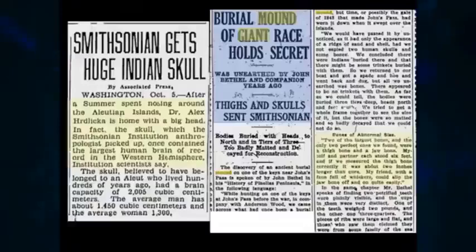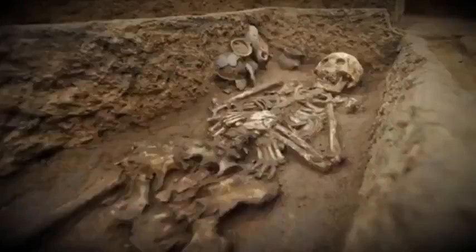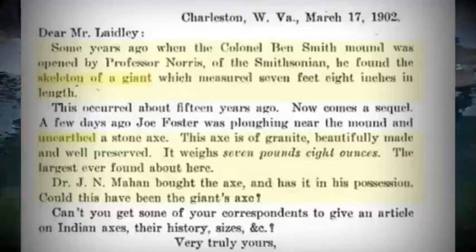These old photographs and newspaper clippings are all that survive of these mysterious giants. This is the first level of a kind of cover-up conspiracy when the Smithsonian got involved. They got so involved that, as soon as there was any report, they employed about 200 people to go out to mound sites, find any reports, and make all the skeletons disappear as quickly as possible. When the Colonel Ben Smith mound was opened by Professor Norris of the Smithsonian, he found a skeleton of a giant measuring seven feet eight inches in length, along with a huge stone axe. Again, the Smithsonian was involved — this was the time they were in full flow of going to all different sites to make sure they recovered the bones.